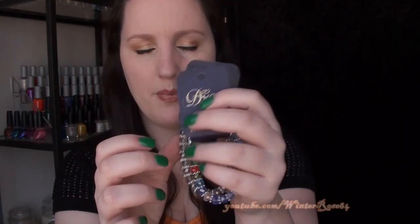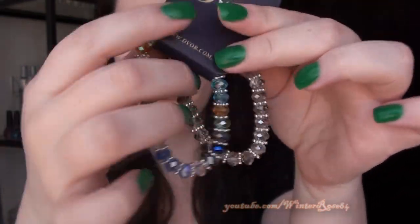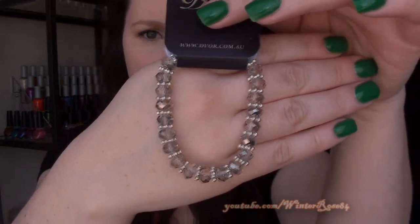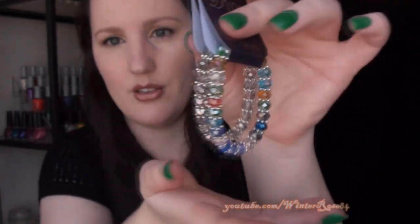And last, these two bracelets — again they're the stretchy kind. This one was $9 and this one was $7, and they're these sort of glass beads. This one is multi-coloured so it has blues, oranges, greens, yellows, purples, and this one's more neutral — kind of a champagne colour or a little bit grey. Whereas that one's really colourful, together I actually thought they looked quite pretty.